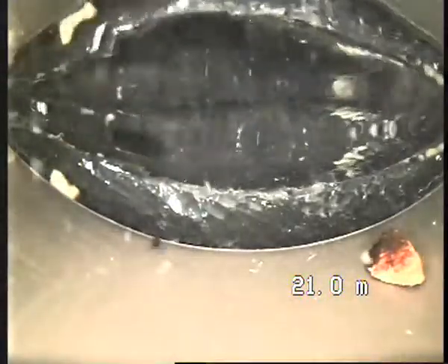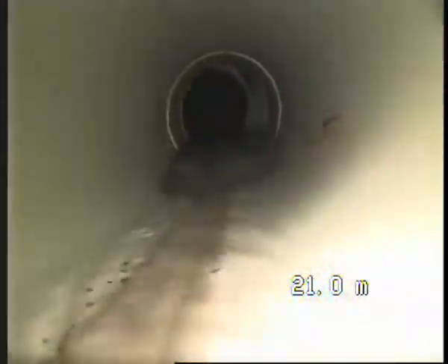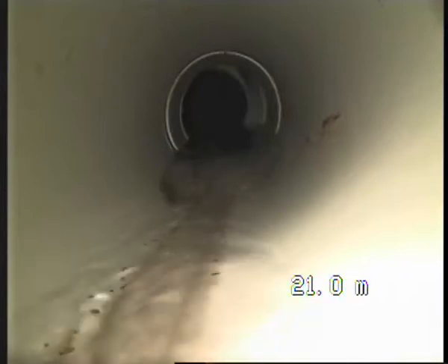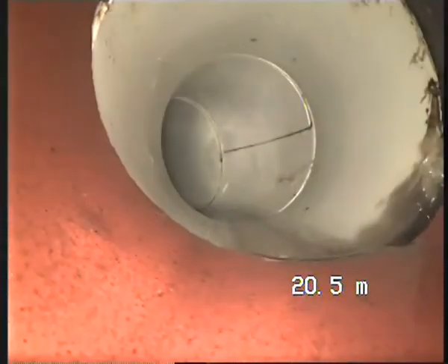PE stops and PVC starts. It's holding a little bit of water. The homeowners are running water 24/7 — that's what they've been told to do — to make sure it doesn't block. Just so you know.